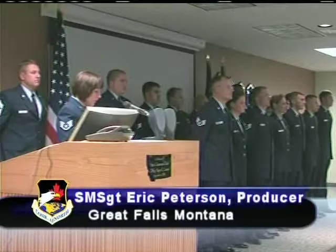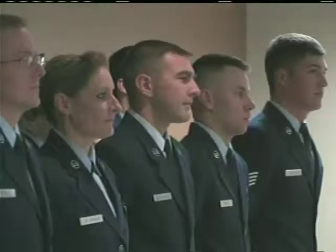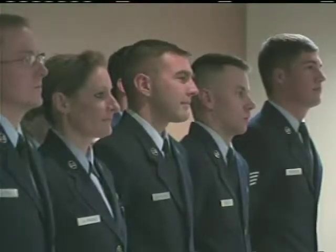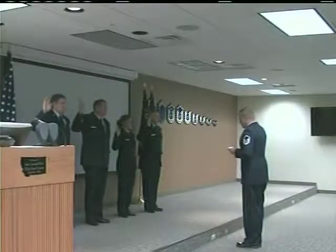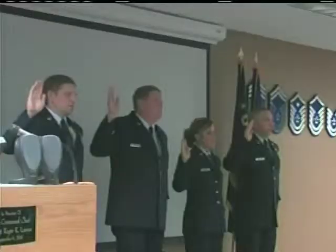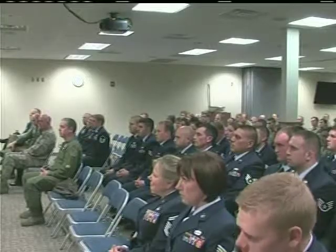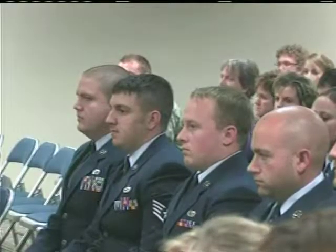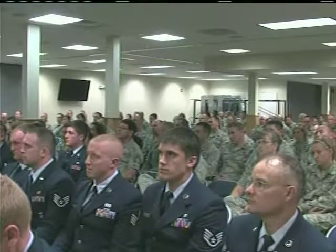The NCO induction ceremony recognizes two of the major career milestones reached by members of the enlisted ranks. When a United States Air Force enlisted member is promoted to Staff Sergeant, they enter the NCO Corps. Being promoted to Master Sergeant and becoming a Senior NCO means even more sacrifice and responsibility. NCO and Senior NCO induction ceremonies have been held for many years at the 120th Fighter Wing and reflect the importance senior leadership places in the promotion process.